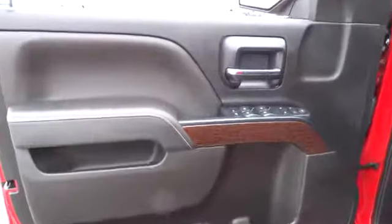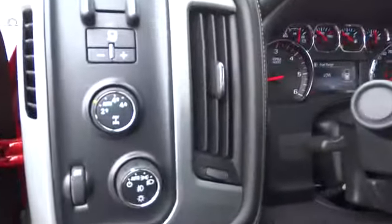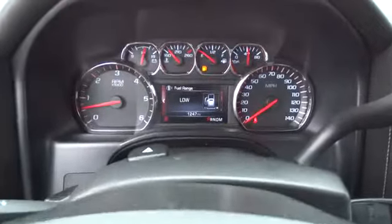Cruise control, AM FM stereo radio, MP3 player, CD player, power windows, backup camera, power door locks, auxiliary audio input.